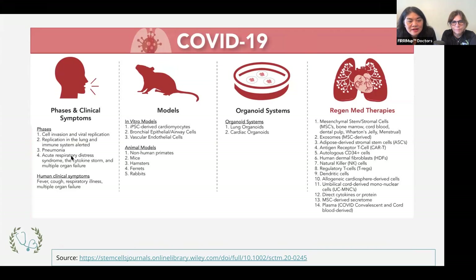This was from a paper published in the Stem Cell Journal. We have taught you over and over again the four phases of COVID-19 disease or infection. Regenerative medicine therapies come in during phase three when it affects the lung or causes pneumonia, or in phase four when it goes systemic, causing the cytokine storm as well as multiple organ failures — affecting the heart, lung, and brain. There are 14 different types of regenerative medicine therapies, and they all signal primarily anti-inflammatory and signal healing.